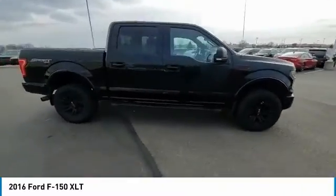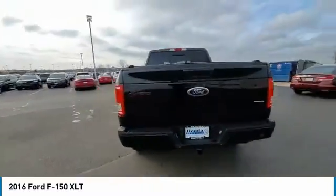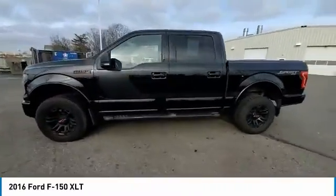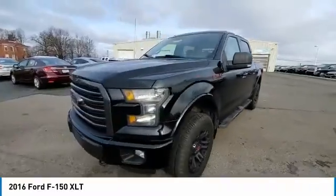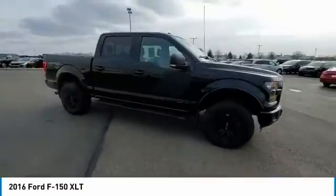Here are some of this vehicle's great options: electronic stability control, alloy wheels, brake assist, traction control, remote keyless entry, rear step bumper, bond lights, speed control, front wheel independent suspension, and four wheel disc brakes.